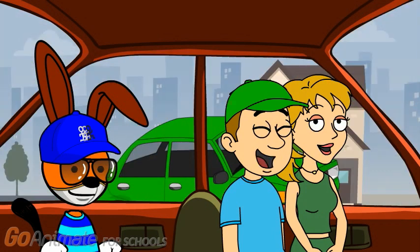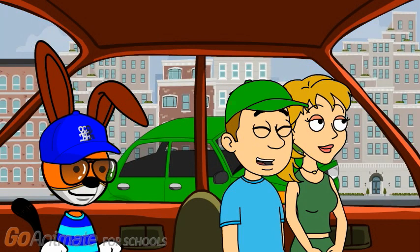The car. Yeah, that car is the same color as my hat. Good job.